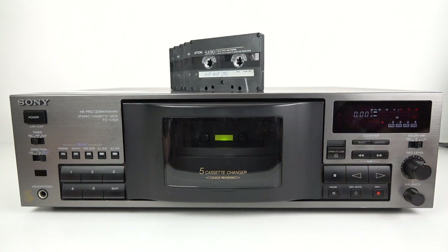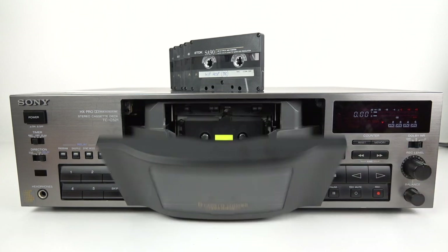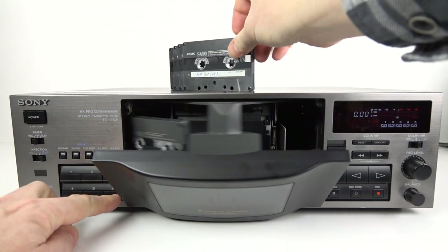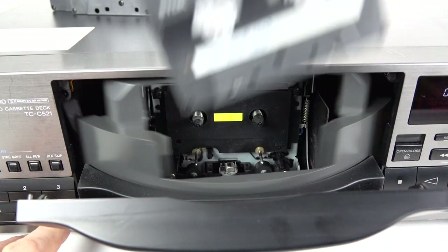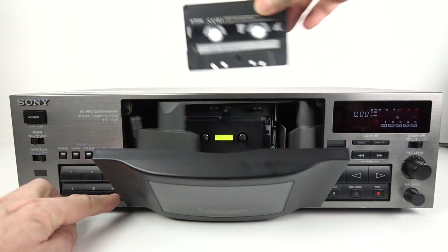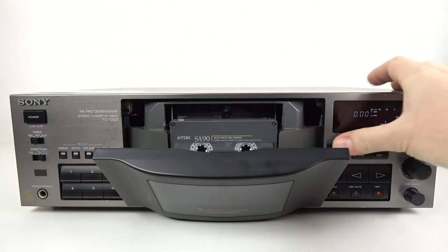So it's a cassette deck, but this is no ordinary deck. It's quite a nice looking one, but other than that, this one holds five individual cassettes. You can load them in at the front here. This carousel spins around and you can put five cassettes inside the machine.